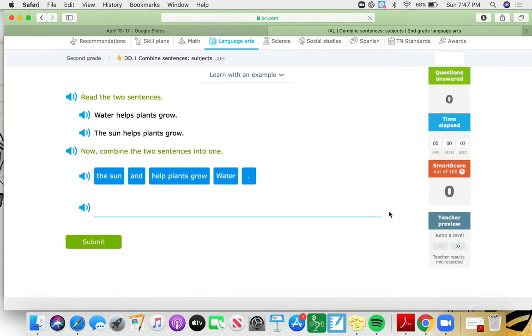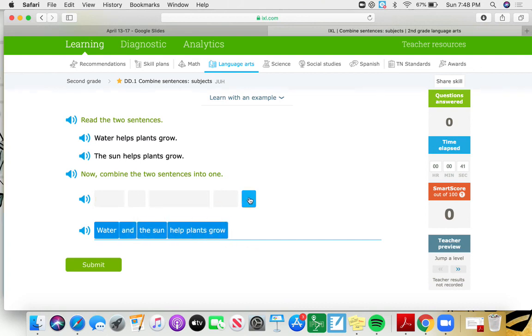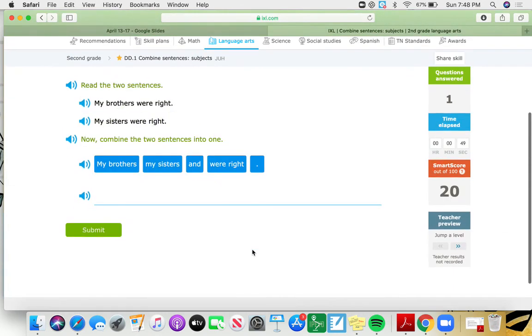We'll do the first one together and then you can try the rest on your own — it'll even read the sentences for you if you need help. These sentences say: Water helps plants grow. The sun helps plants grow. A sentence has to start with a capital letter, so I'll look for which box has a capital letter first — that's water. Water helps plants grow, and sun helps plants grow. So I combined these to say: Water and the sun help plants grow. And I end with a punctuation mark. Terrific! They've got quite a few practice problems for you to try on your own, so go ahead and give that a shot — I can't wait to see how you do.